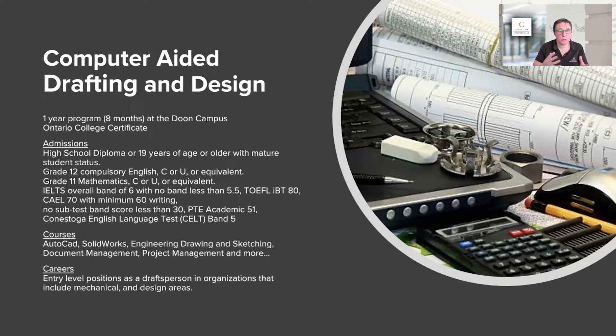The computer-aided drafting program requires a high school diploma or mature student status, and does have English and math requirements. However, if you've taken another program and been successful, we have flexibility because we'll see your skills improve while you're here. This program really focuses on AutoCAD, SolidWorks, engineering drawing and sketching, document management, cloud management, project management, and much more. It also covers safety and what engineering looks like in the workforce.